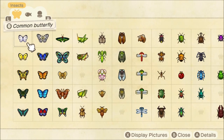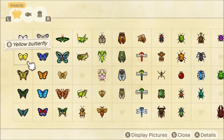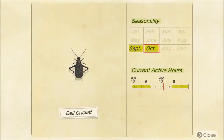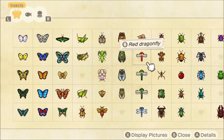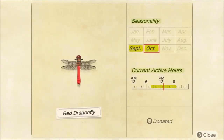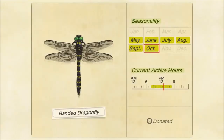The first bug that we are losing is going to be the yellow butterfly. Pretty common, you probably have one of those. The next one we're losing is the bell cricket. It was only here for two months, so make sure you pick this up because you won't be able to catch it until next September. Next up, we're losing almost all of the dragonflies: the red dragonfly, the darner dragonfly, and the banded dragonfly. So make sure you catch those three dragonflies.